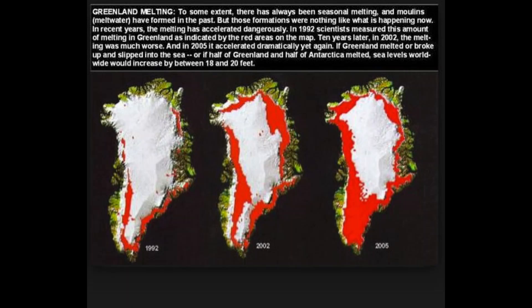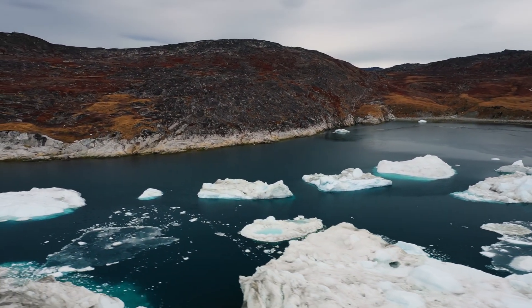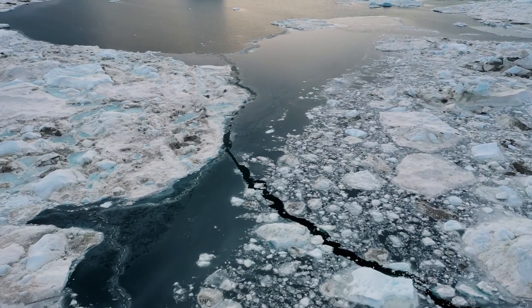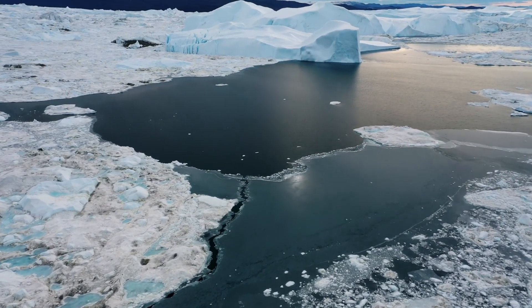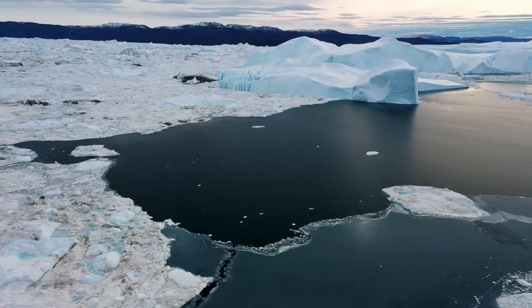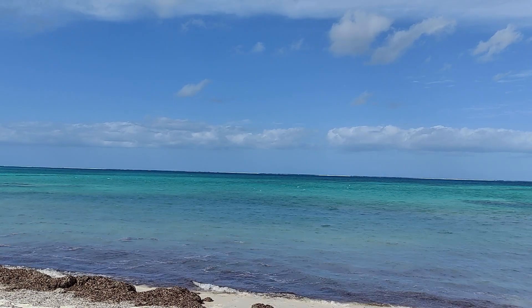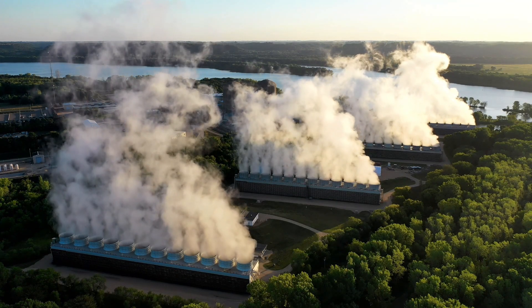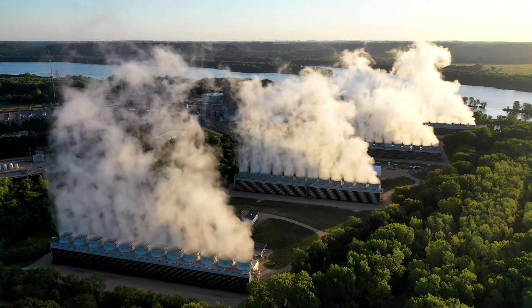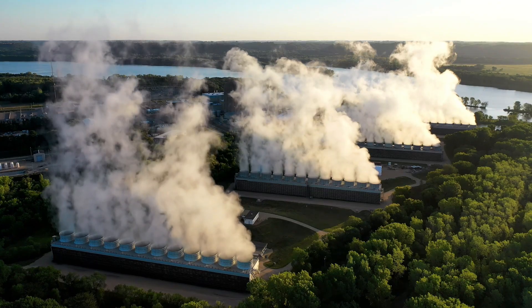Therefore, the ice caps are melting and the glaciers are melting. Carbon dioxide is trapped in the ice, so if we are melting the ice we are also releasing additional carbon dioxide. Carbon dioxide is also normally stored in the seas, but because we're heating the planet the seas are being heated, which is also releasing carbon dioxide. So many problems are creating other problems. Climate change and global warming is a real thing — it's a reality we're going through. And if we don't change our practices, the future looks very dim and grim.